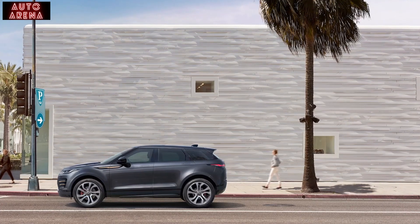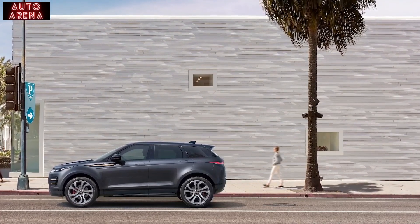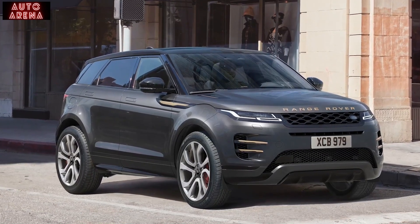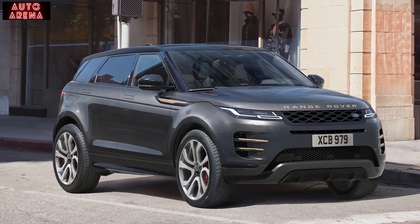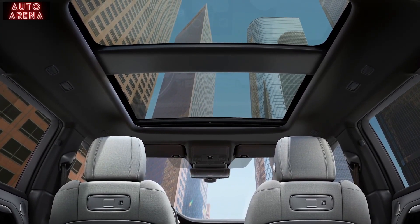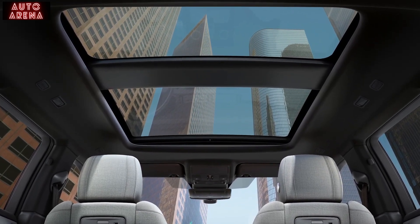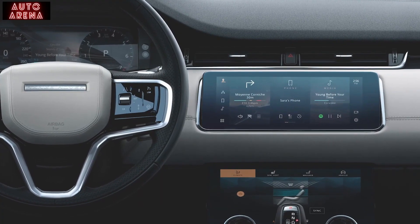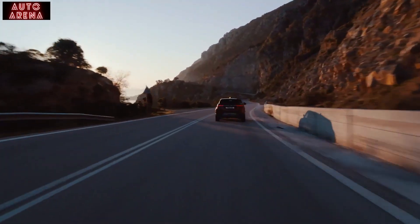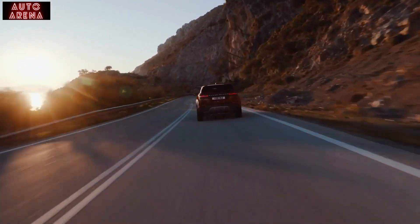The new range-topping Autobiography specification builds on the HSE R-Dynamic and adds Matrix LED headlights, red brake calipers on 21 inch wheels, distinctive burnished copper bonnet script, a fixed panoramic roof, climate front seats, heated steering wheel, and the extended leather interior with suede cloth headlining. The Meridian sound system receives a boost up to 650 watts, and the drive is enhanced with Land Rover's configurable adaptive dynamics system, allowing drivers to alter throttle, steering, suspension and gear shift settings to their preference.